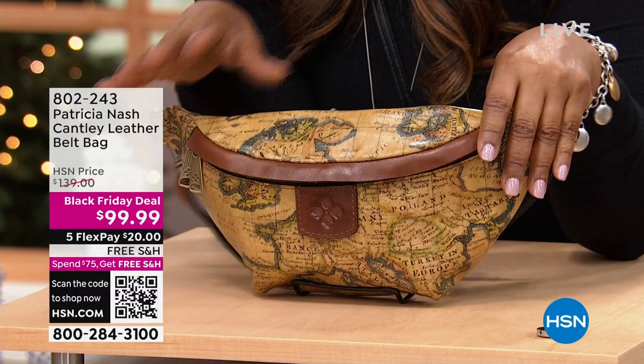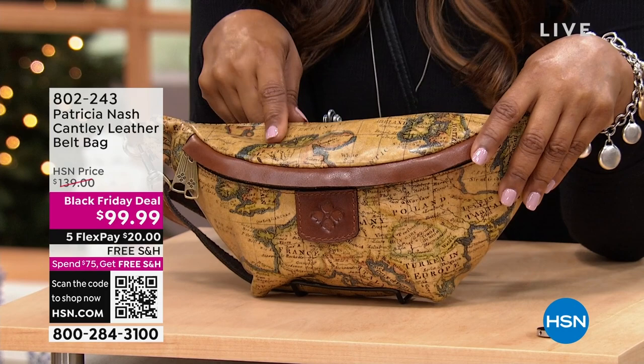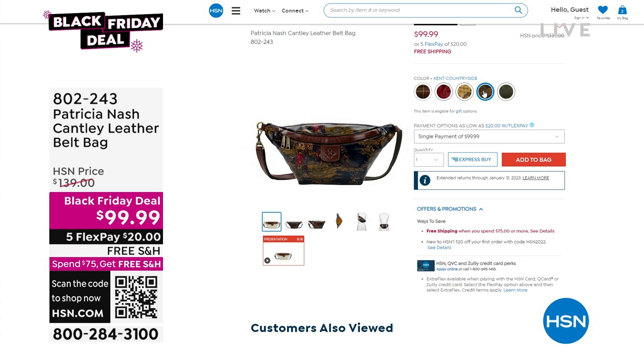Look at the Black Friday deal price — $40 off. I would shop in advance. Free shipping, $20 on a major credit card. Berry Red Tool is one of the choices. We've got European map, Kent Countryside, and soft olive tools. Lots to look forward to in the hour.